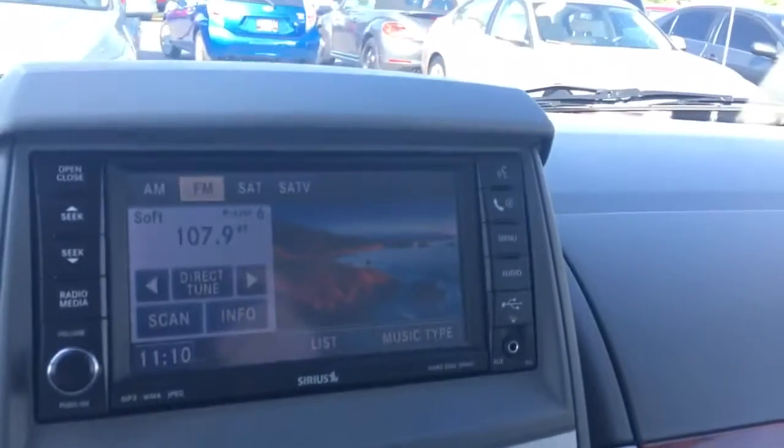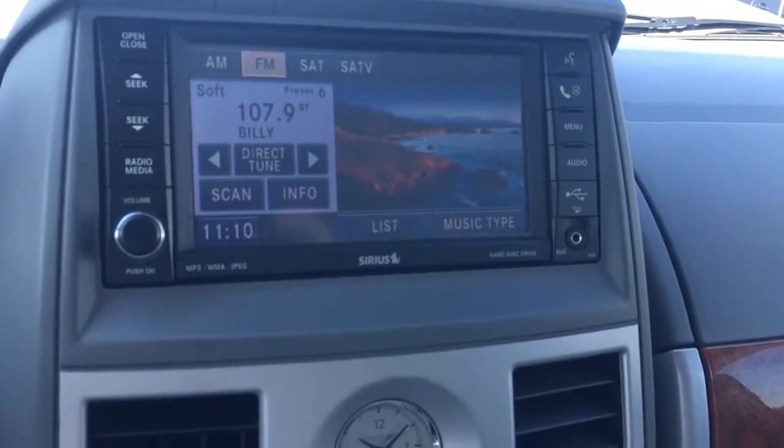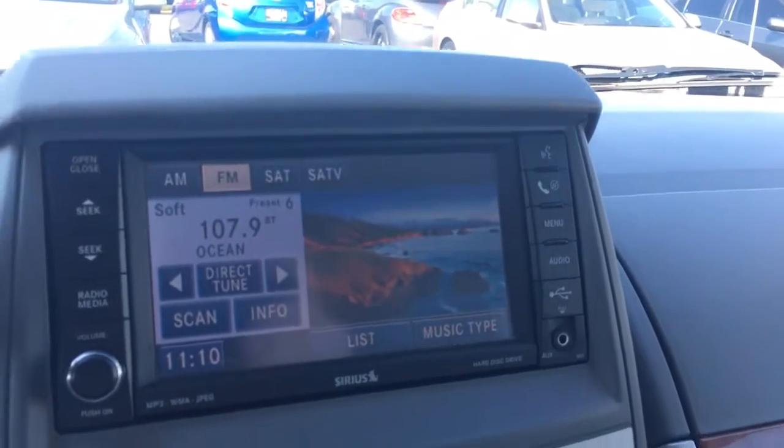CD player. It has Bluetooth, Sirius, AM, FM of course. I want to show you the backup camera.